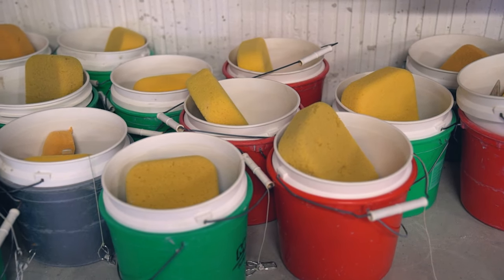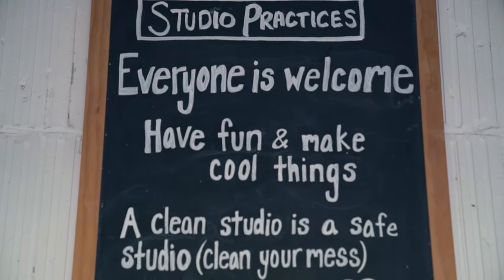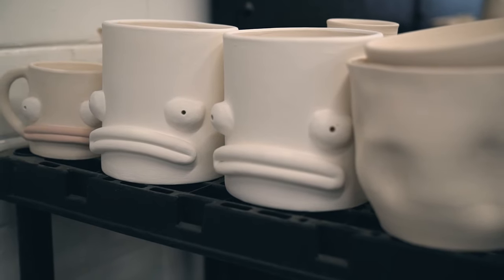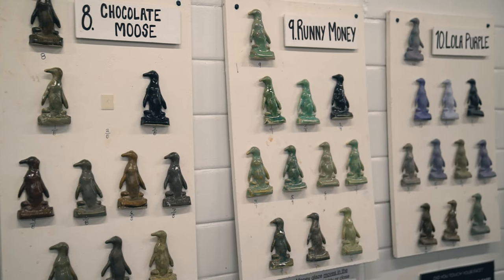My husband really has a pottery background — he was a practicing artist — so we decided to go ahead and open the business. Logan Square was the perfect neighborhood for it. We were drawn to the neighborhood because we knew it was an artistic community, and we really stayed because of all the support from other businesses and from the community itself, which has just grown exponentially over the years.